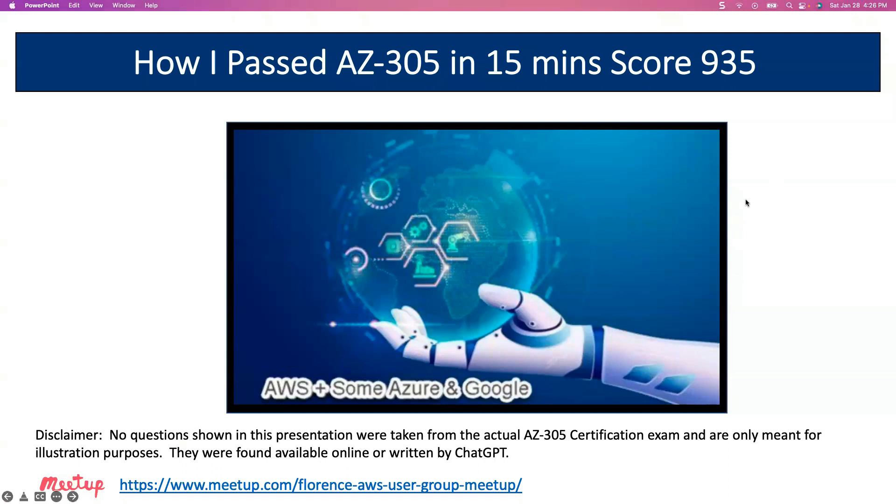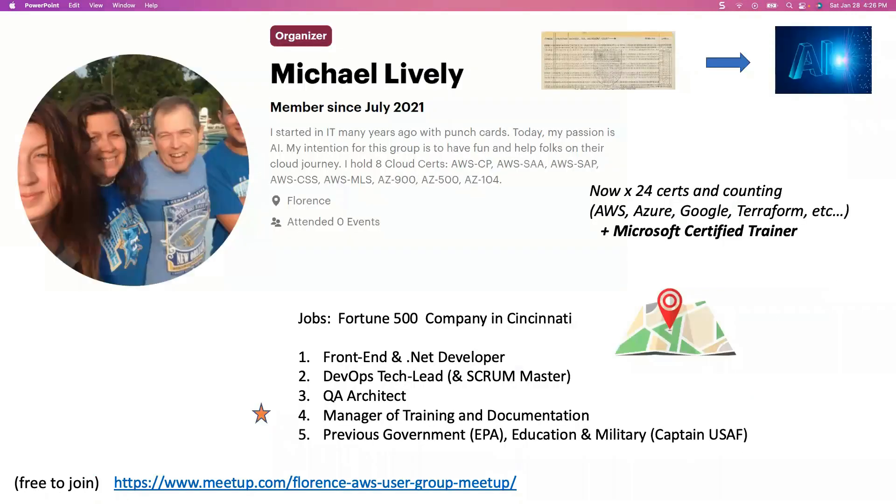If you want to join the meetup, here's the link below, and I hope you enjoy this presentation. Just a little bit about myself. I started this meetup about a year and a half ago. We have about 740 members. It was during the time of COVID, and I was supposed to go back in the office but wasn't able to because COVID had resurged. My wife said, you got to do something different. So I thought, well, I can start a meetup. At that time, I had eight certifications. After a year and a half, I now have 24 certs and counting in AWS, Azure, Google, Terraform, et cetera. I'm also a Microsoft certified trainer. It just goes to show you when you try to bless someone, you are definitely blessed.